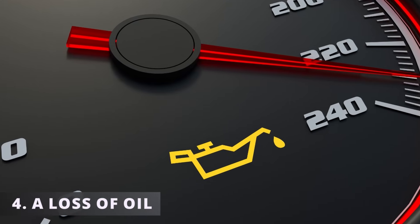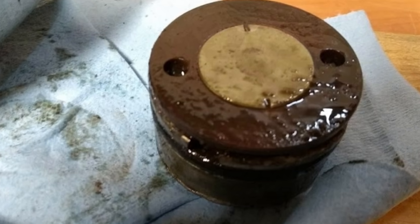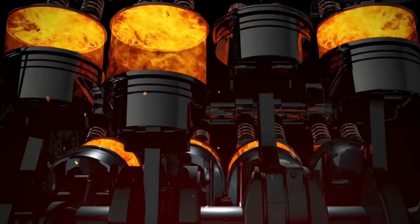This leads to the fourth symptom, a loss of oil. This could be due to bad piston rings allowing large amounts of oil to pass through into the combustion chamber, where it gets burned off instead of being reused again.